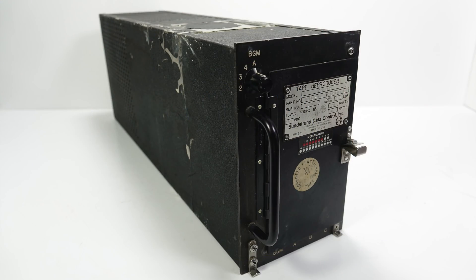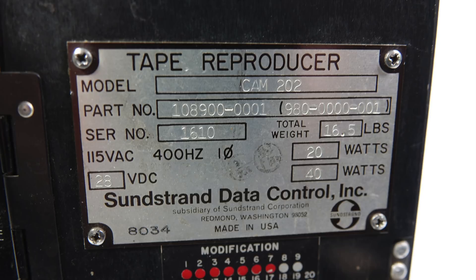This is part two of a two-part video where I'm talking about this tape player that came from a Boeing 757 aircraft. In part one, I really just played the announcements back. In this video, I'm going to be looking at the tech. This is the part that a lot of people would call boring, so I've separated it out into a separate video.